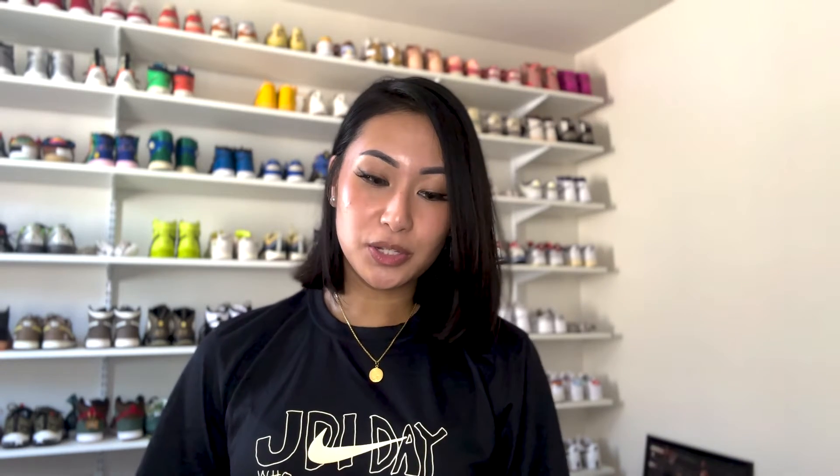Now let's talk about packaging. When I posted my early release of the grade school sizing, I got comments asking how come I got the black and red box and not the yellow one. I had to inform them that the grade school sizing did not come in the yellow box — it came in the classic black and red box. The men's pair, of course, comes in the yellow and black box. It's packaging, so I just put it away in my closet, but it's always nice to get something different. For size reference, I wear a size six and a half men's slash grade school.